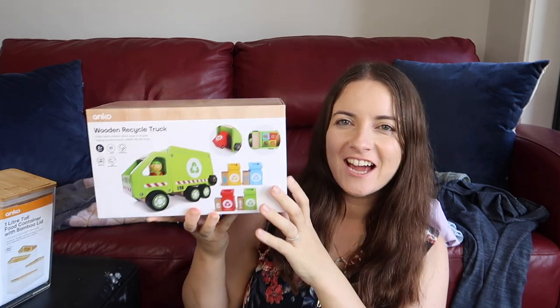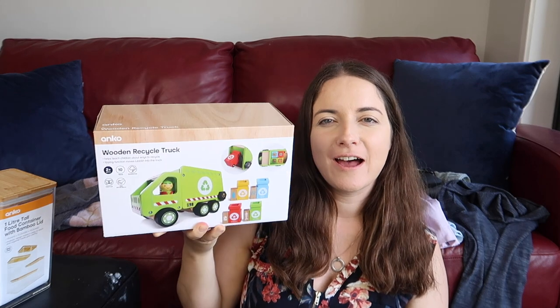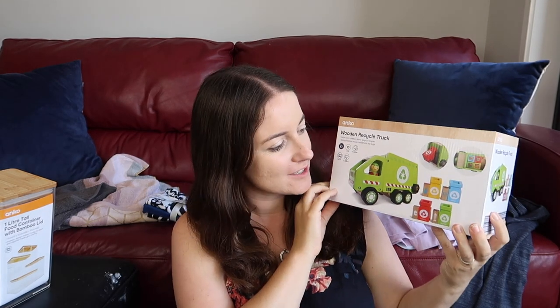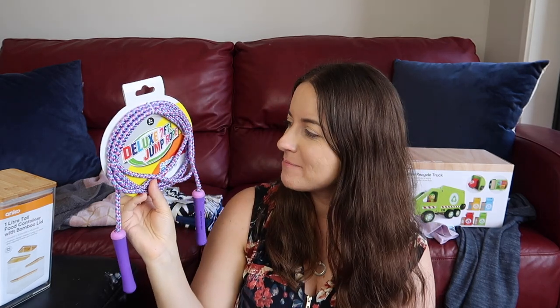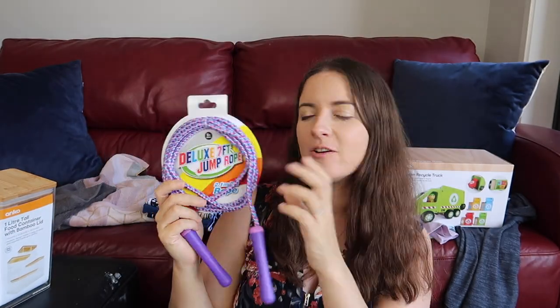At the checkout section I saw this wooden recycled truck and I thought it was a garbage truck — we don't actually have a garbage truck. My son has heaps of other trucks and absolutely loves them, so I thought I'd get this for his birthday. He's turning three in a few months. Then I picked up this skipping rope — my daughter is turning five next month. It's a gorgeous skipping rope. We had another one I had when I was growing up and she was enjoying playing with that, so I thought I'd buy her her own.